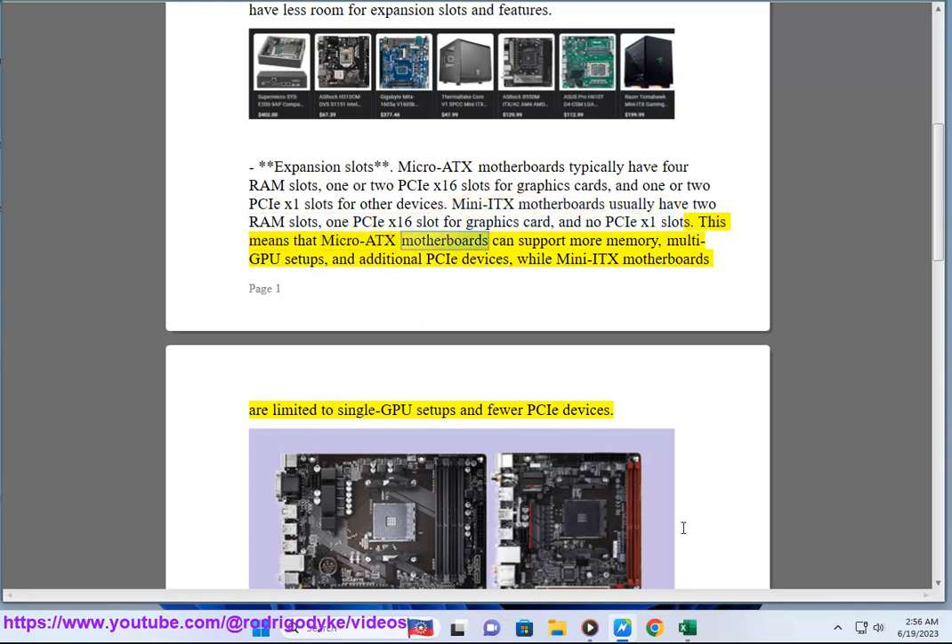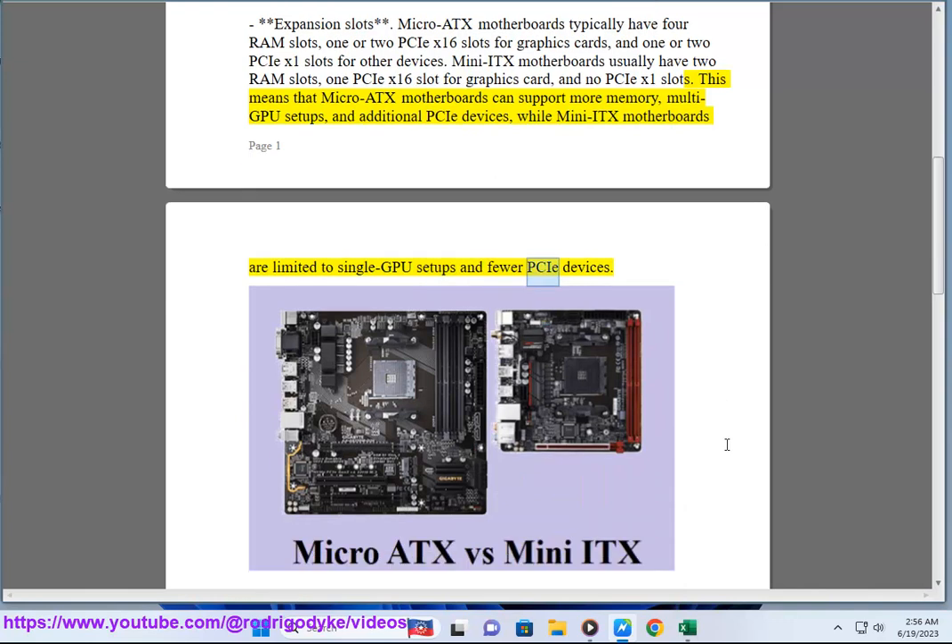This means that Micro ATX motherboards can support more memory, multi-GPU setups, and additional PCIe devices, while Mini ITX motherboards are limited to single GPU setups and fewer PCIe devices.